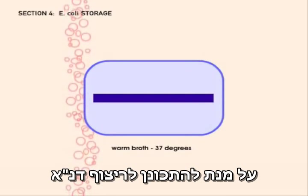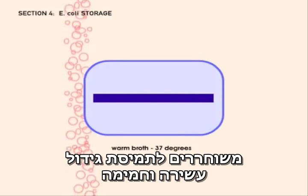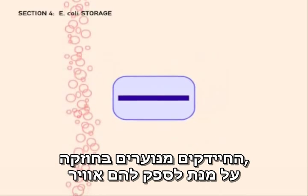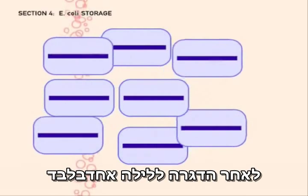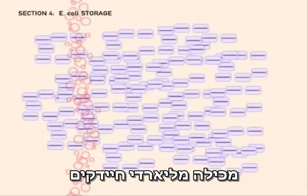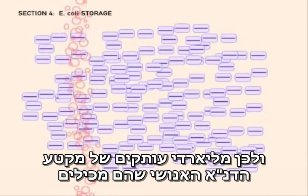To prepare to sequence DNA, a clone of cells containing the same bit of human DNA is released into a rich, warm broth. The cells are shaken vigorously to provide them with air, which causes them to divide rapidly — about once every half hour. After incubating for just a single night, one-third of a teaspoon of broth contains billions of E. coli cells, and so billions of copies of the particular fragment of human DNA they contain.